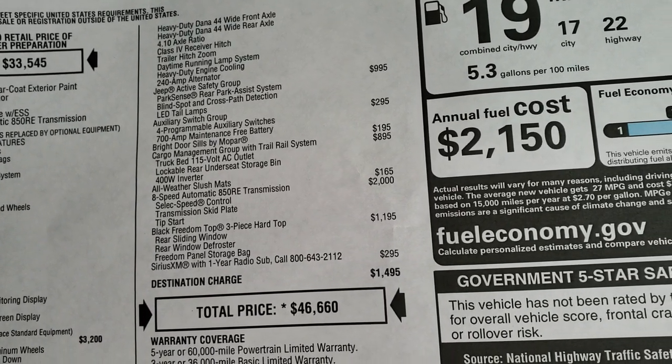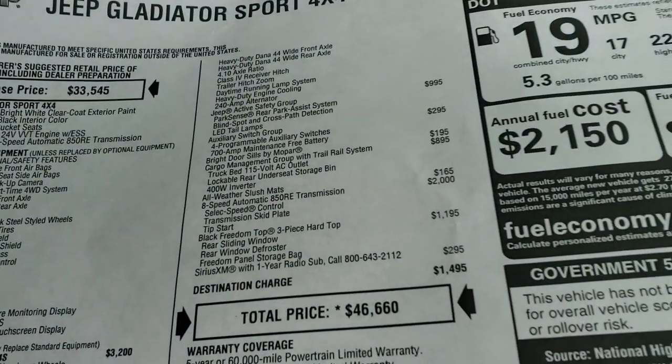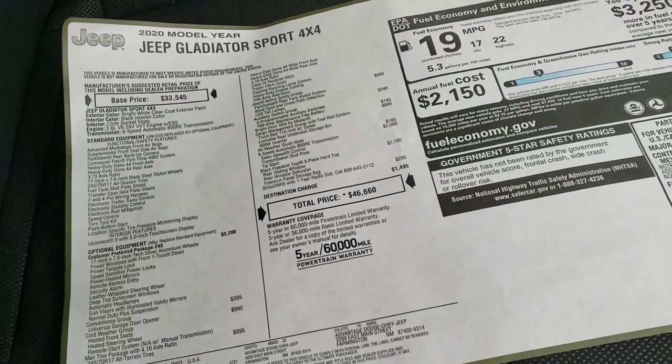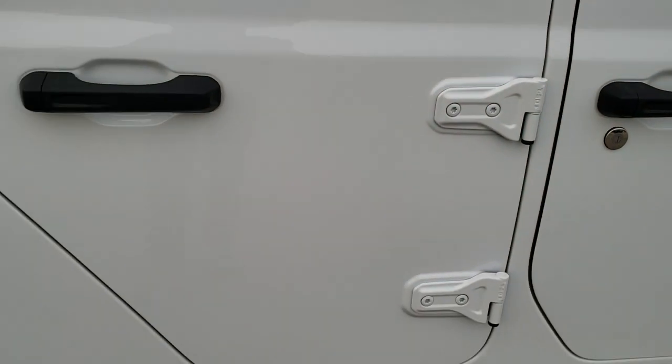Auxiliary switches. Bright door sills — which are these guys right here. All-weather slush mats and the cargo management group with the trail rail system. It also has the hard top, 8-speed transmission, and Sirius XM radio capabilities.